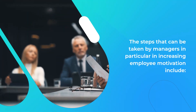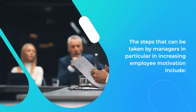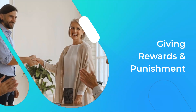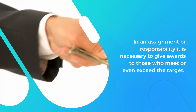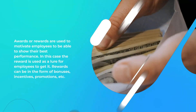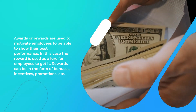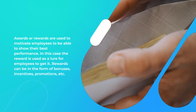The steps that can be taken by managers to increase employee motivation include giving rewards and punishment. In an assignment or responsibility, it is necessary to give awards to those who meet or even exceed the target. Awards or rewards are used to motivate employees to show their best performance, and are used as a lure for employees to achieve them. Rewards can be in the form of bonuses, incentives, promotions, etc.